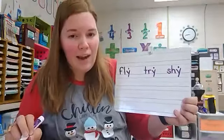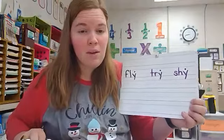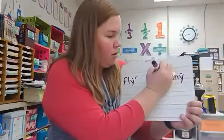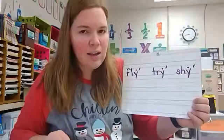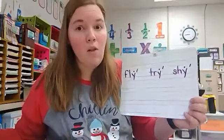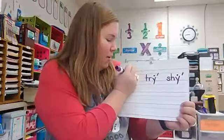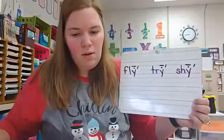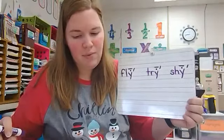Are these words accented? Yes, they are. All one-syllable words are accented, so we are going to put an accent mark at the end of each word. Now, when the letter I is open and accented, how do we code it? It's a long vowel — we put a macron above it. So we're going to code Y the same way: put a macron above the dot to show it is a long I sound. Fly, try, shy.